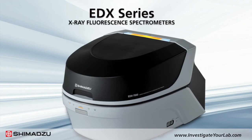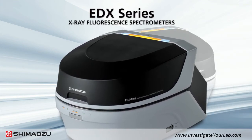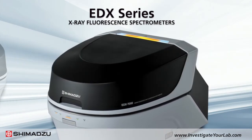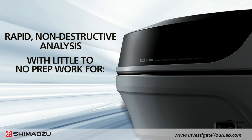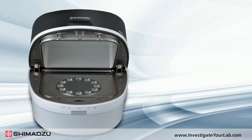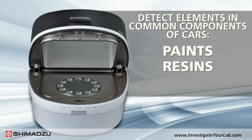Shimadzu's EDX Series Energy Dispersive X-Ray Fluorescence Spectrophotometer provides excellent sensitivity, resolution, and throughput for a variety of forensic applications. With the EDX Series, you can perform rapid, non-destructive analysis with little to no prep work for solids, liquids, and powder samples. This instrument is often used to detect elements in common components of cars, such as paints, resins, and metal, which is used to investigate accidents.